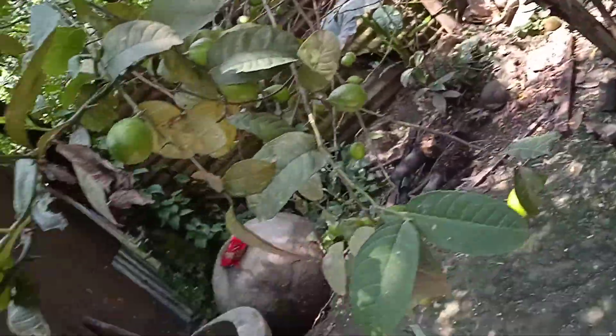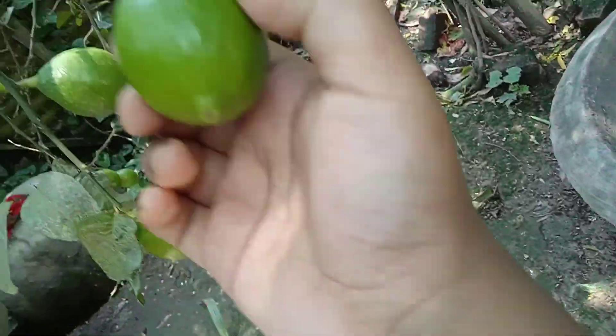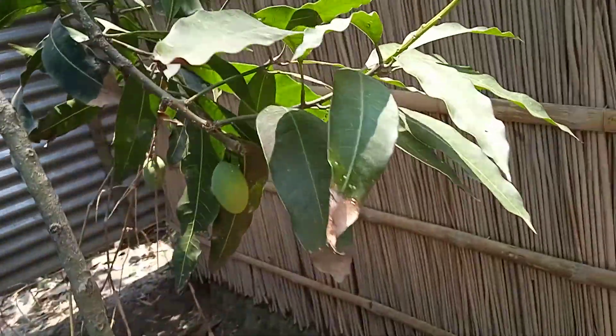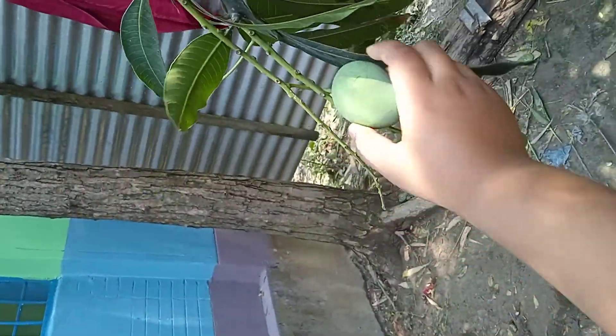You can see some big, big lemons here. We have another mango tree — come with me. This is our another mango tree. These mangoes are so small, but sometimes they will be so big.